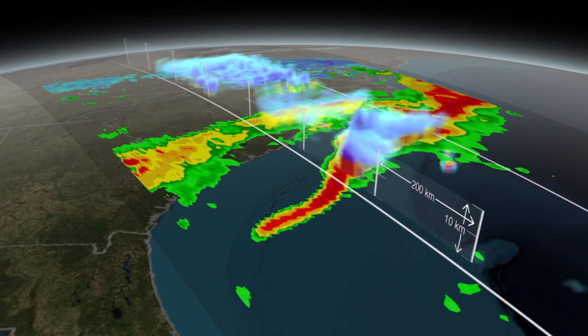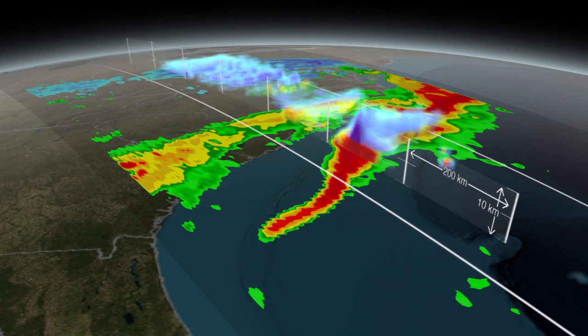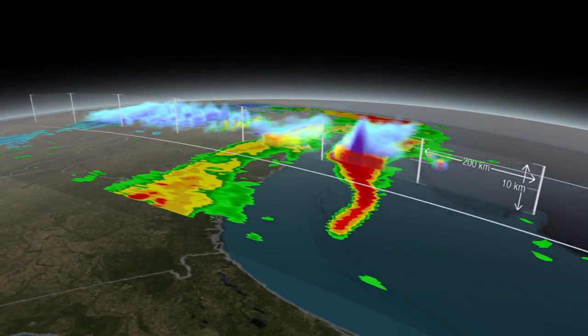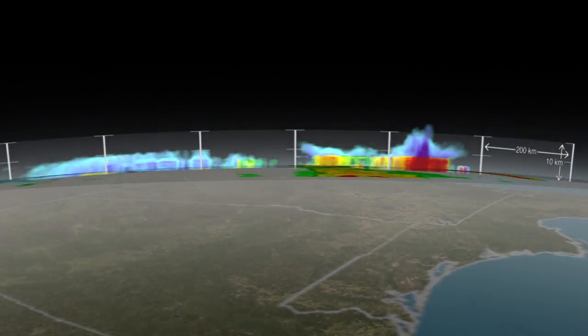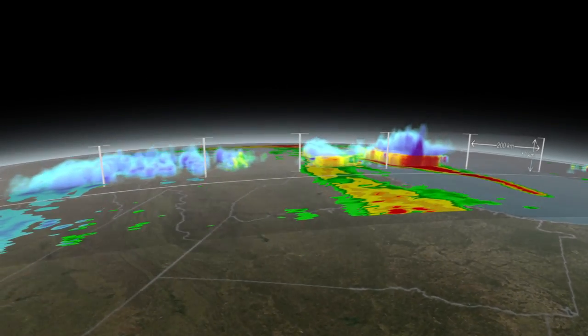Shades of green to red are liquid precipitation. Cyan to purple are frozen precipitation. GPM is the first NASA satellite designed to measure the full range of light rain, heavy rain, and falling snow.